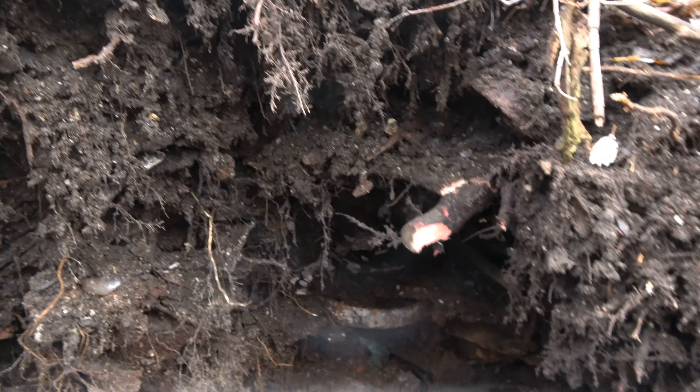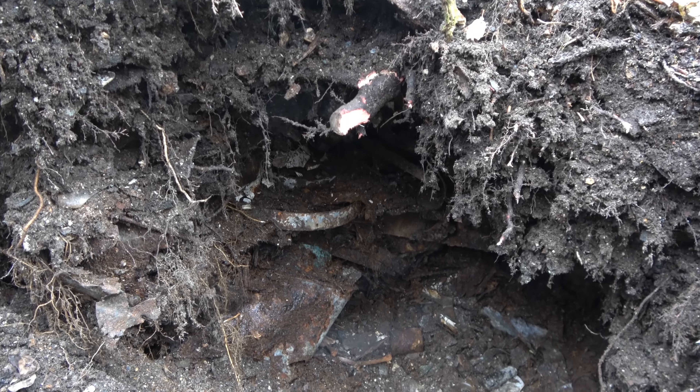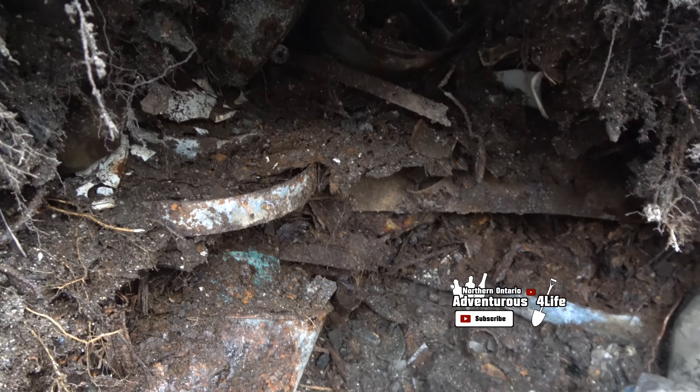Now we're going to keep going. Tons of barrel rings to pull out. I probably know why they stopped here - because of the barrel rings. More stuff showing up. Got an amber one there, weird base to it. I'm still trying to get around all these barrel rings and buckets.